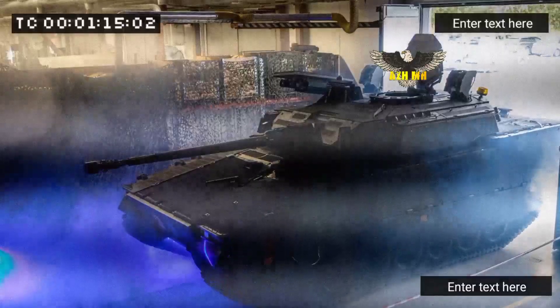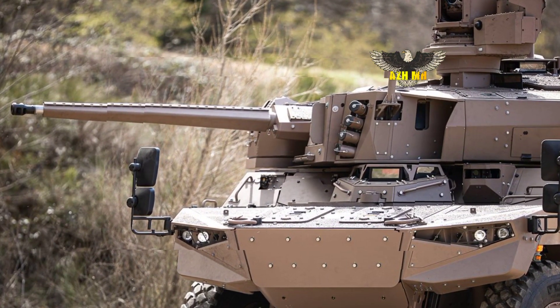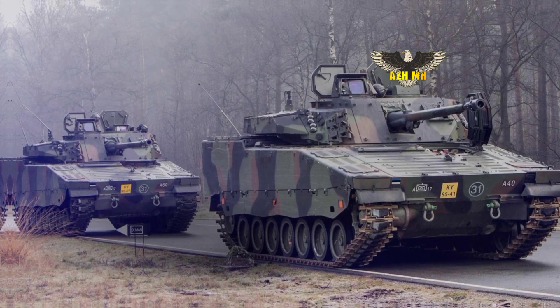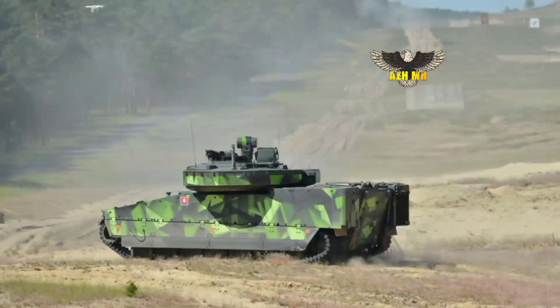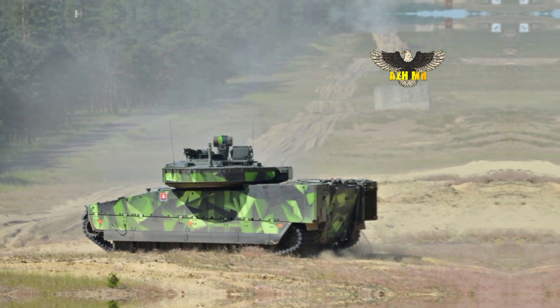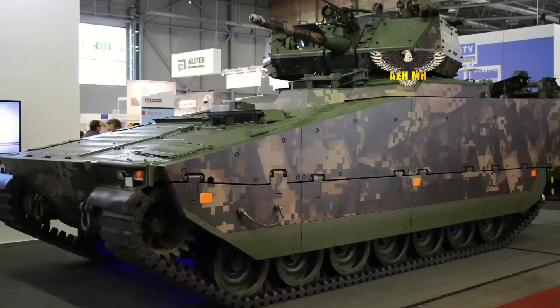The Dutch Army announced on September 26 that its first modernized CV-90 infantry fighting vehicle rolled out of the factory in Örnsköldsvik, Sweden, at BAE Systems Hagglunds factory. This is the so-called first of type. Series production will follow based on the findings of this test version, and is expected to start at the end of 2023.